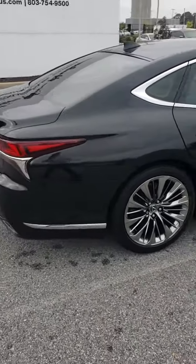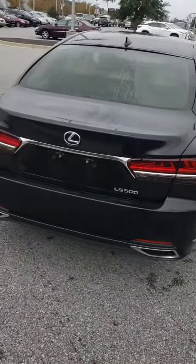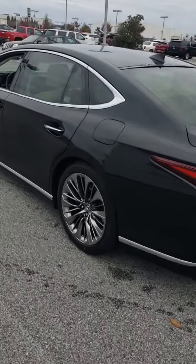This is the 2018 Lexus LS 500, black with a tan interior. Great looking car, only 43,000 original miles on it. One owner, a businessman down in the Florence area. Good looking car.